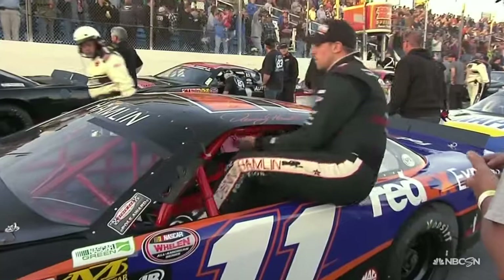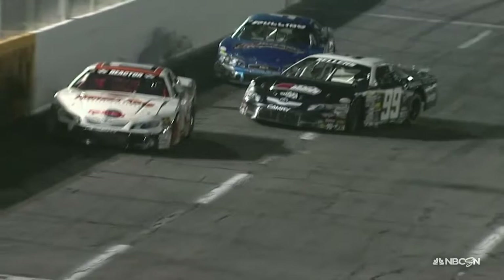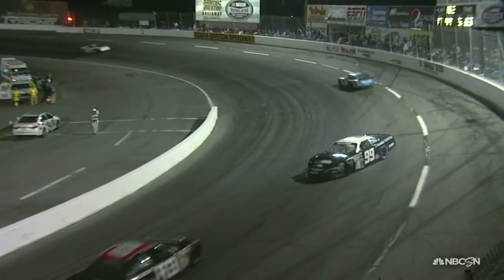Welcome back to the Denny Hamlin Short Track Showdown. It started off well for Denny Hamlin but didn't end the way he wanted — engine issues have him sidelined as a spectator now. What an unbelievable job Peyton Sellers does here. He gets a little behind in the steering but chases it all the way down the front stretch to spin out in the corner. If that happens on the front stretch, it's certainly going to end his night.